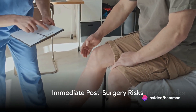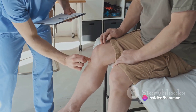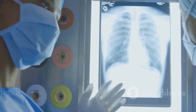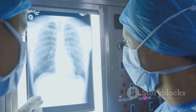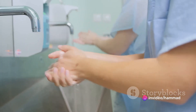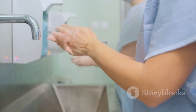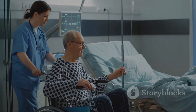Once the surgery is over, there are immediate post-surgery risks to consider. Blood clots, for example, can form in the leg veins due to decreased activity. These clots can potentially travel to the lungs, causing a serious condition known as pulmonary embolism. Infections are also a concern — while hospitals take great care to prevent them, sometimes bacteria can enter the surgical wound, leading to an infection either while you're still in the hospital or after you've gone home.